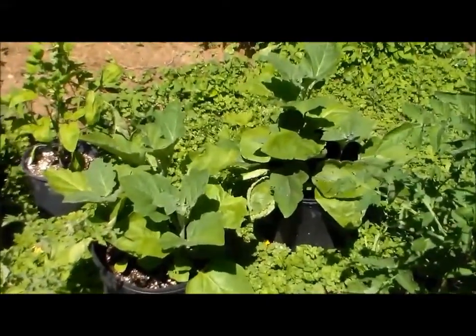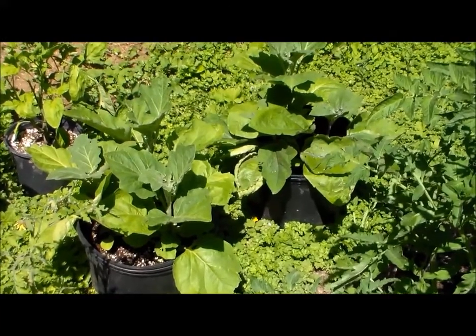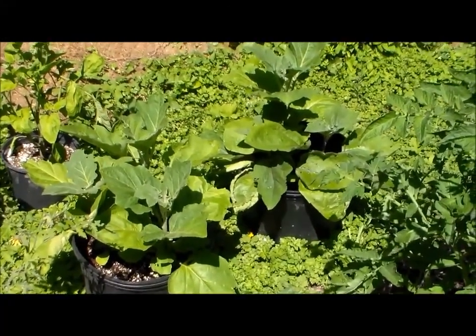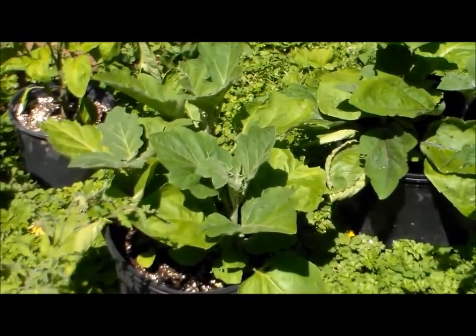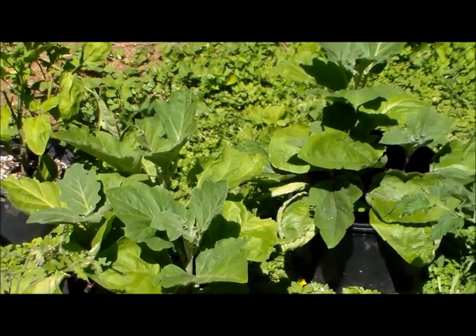And these are eggplants — I'm so excited, these were grown from seeds. I've got them in these 10-gallon buckets with three plants per pot. I believe this one's Black Beauty, and these are the Taiwanese eggplants, the longer ones. They are doing really well.